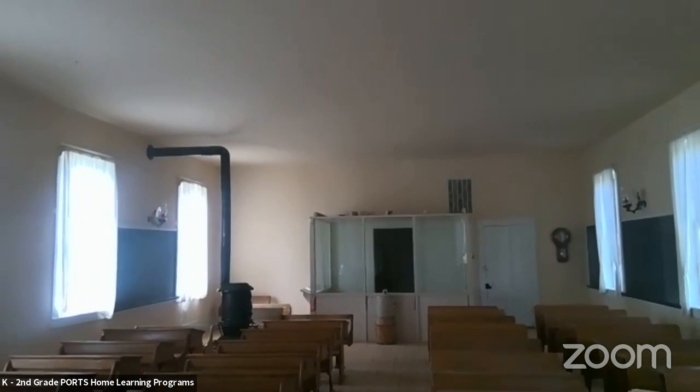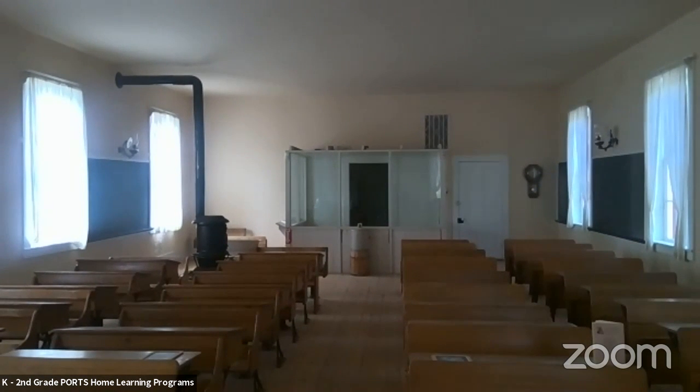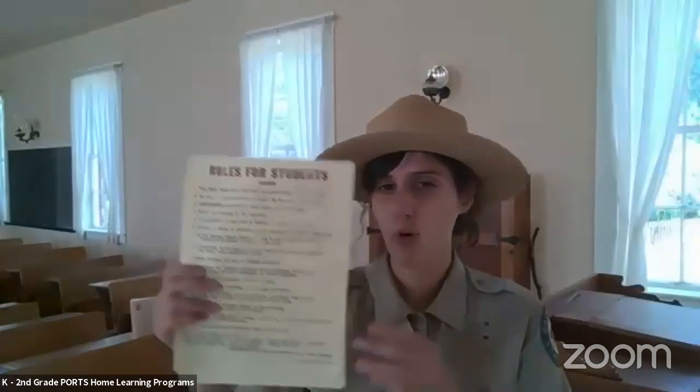Here is the younger student classroom. Before we look around, I want to talk about some of the rules. There were some pretty strict rules back then. Raise your hand if you have this rule in your classroom or at home. Let's see how different school was back then. First rule: never run inside the classroom. Do you have a rule like that? Are you allowed to run in your classroom?